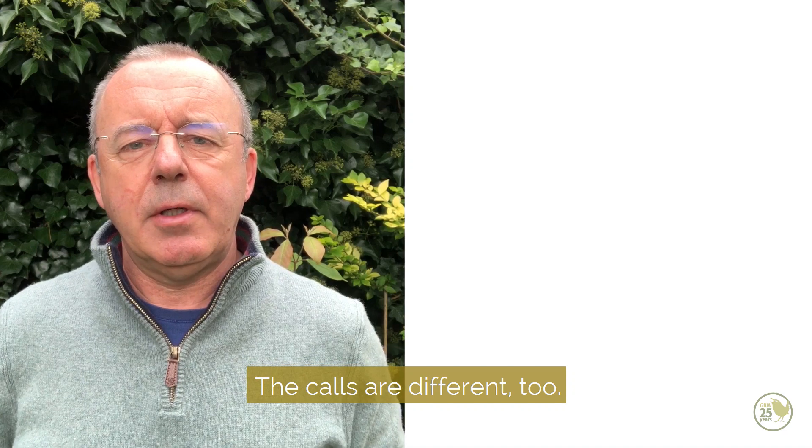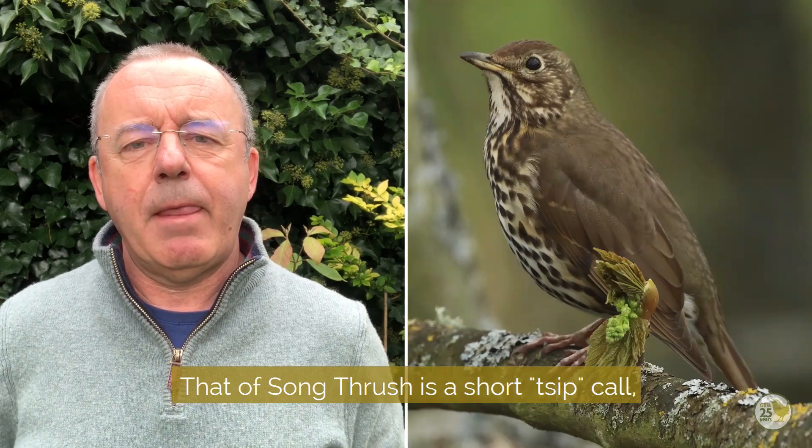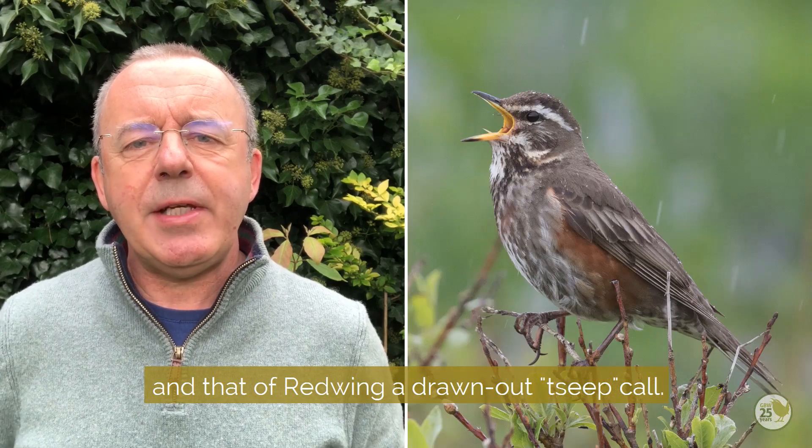The calls are different too. That of song thrush is a short 'zip' call, and that of redwing a drawn-out 'seep' call.